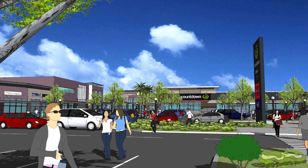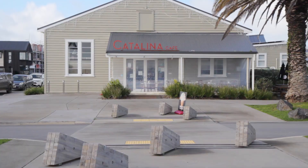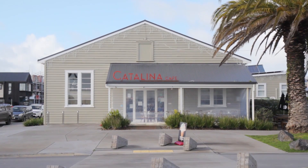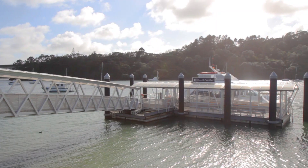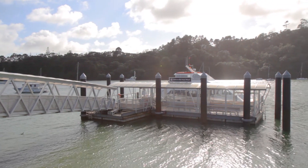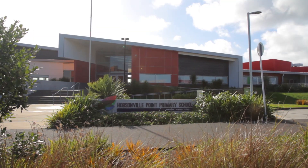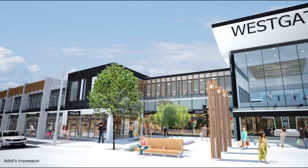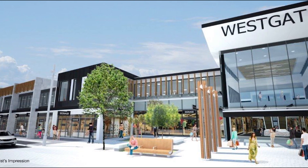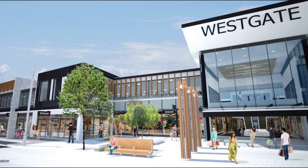The property is perfectly positioned for easy access to the new Countdown supermarket and boutique retailers at Hobsonville Village, as well as the park, farmers market, cafes, and commuter ferry terminal at Hobsonville Point. It's only a short walk to the decile 10 Hobsonville Point Primary and Hobsonville Point Secondary Schools, while New Zealand's largest retail complex at the Westgate Town Centre is only minutes away by car or bus.